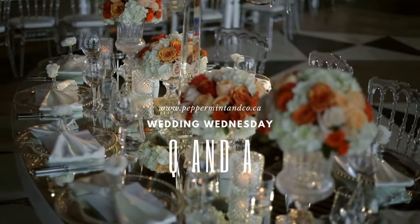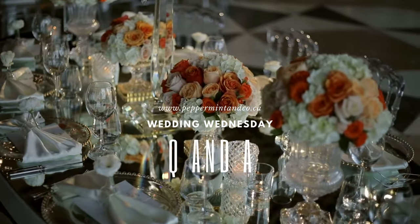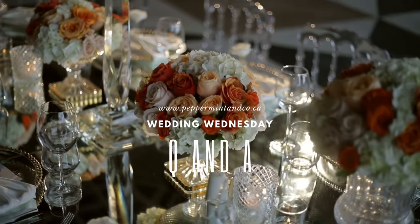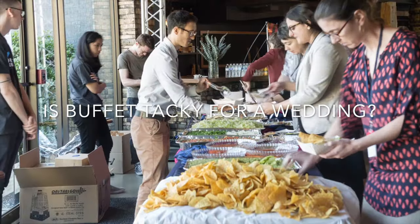Hello, lovelies! Welcome to another episode of Wedding Wednesday Q&A, where we answer your wedding questions. Today's question is: is buffet tacky for a wedding?